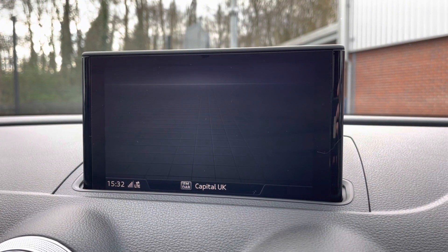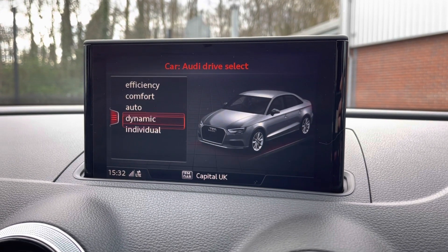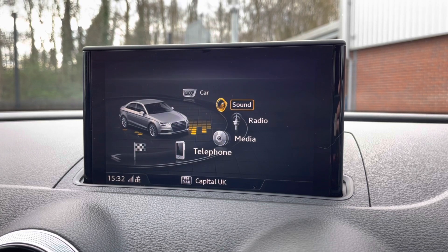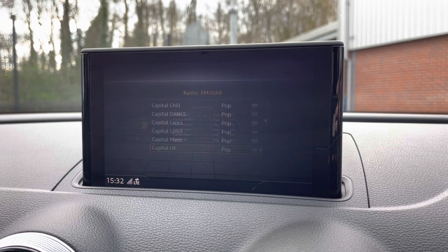Here you can see you do have access to your Audi driver selection. You have a choice of efficient, comfort, auto, dynamic, or individual, depending on your driver preference. You can set the sound to exactly how you like using that feature.